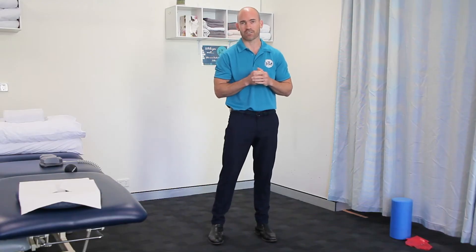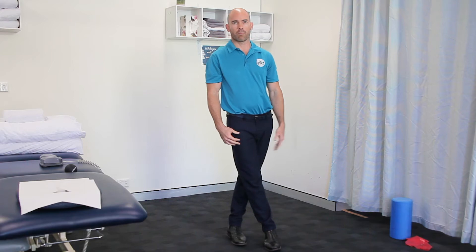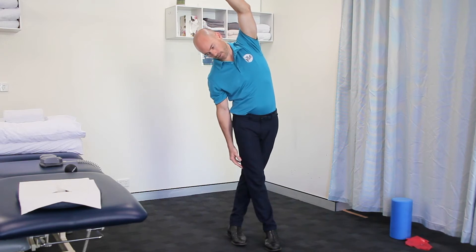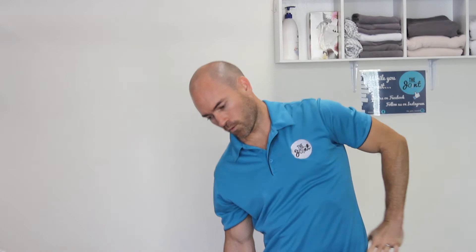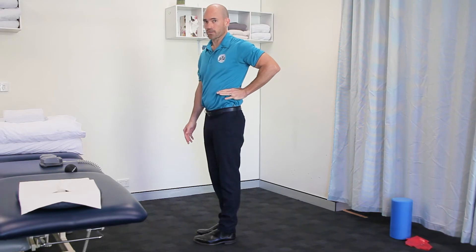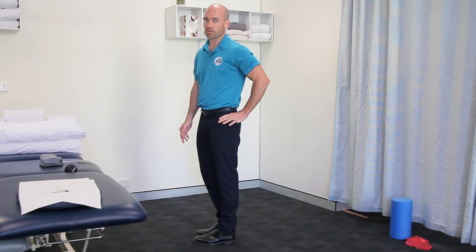So the first exercise: standing, placing one leg across the other, pop the opposite arm up and tipping over to the side. Now you will feel this all through from your pelvis up through to your ribs, because that's the muscle that we're stretching. It attaches from your bottom rib onto your pelvis. You may also feel some tension through your body, which is a good thing.